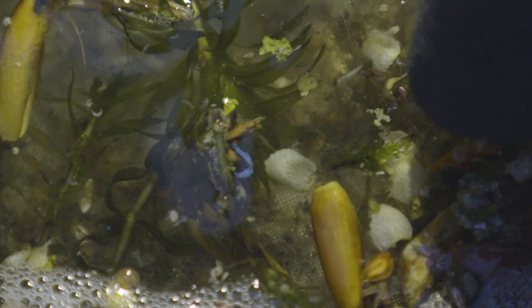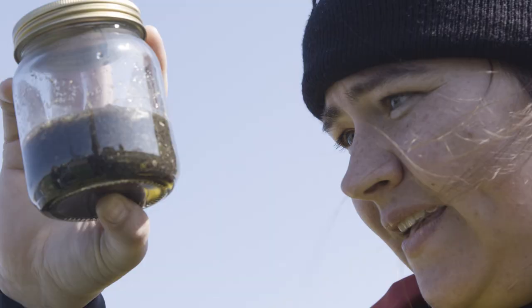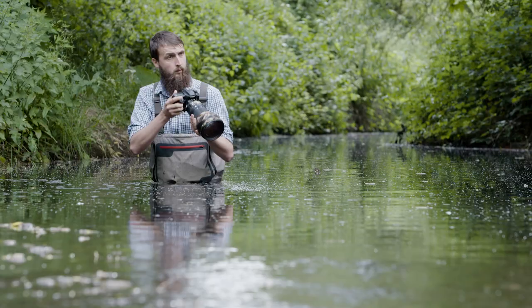There's some stuff in there that I really don't know what it is. There is quite a lot in this one. I can see loads. Bloody hell.